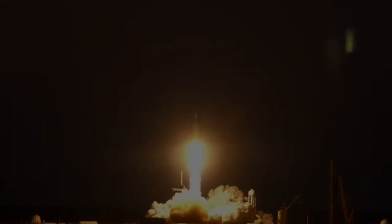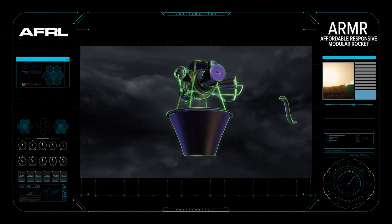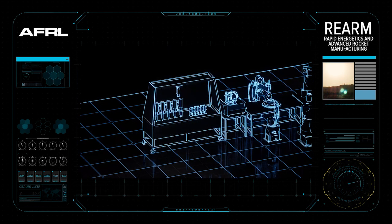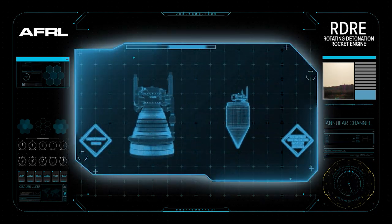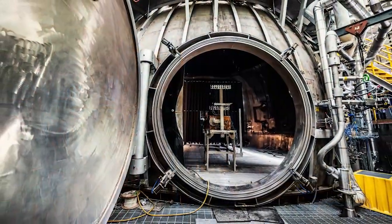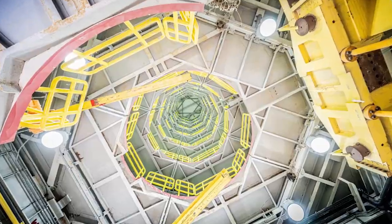The Air Force Research Laboratory has continued to unveil groundbreaking rocket technology, such as the Affordable Responsive Modular Rocket, advanced spacecraft, energetic non-toxic fuel, the Rapid Energetics and Advanced Rocket Manufacturing project, and the Rotating Detonation Rocket Engine. With constantly updated and very capable test stands and chambers, AFRL is positioned to support the United States' continued dominance in space.